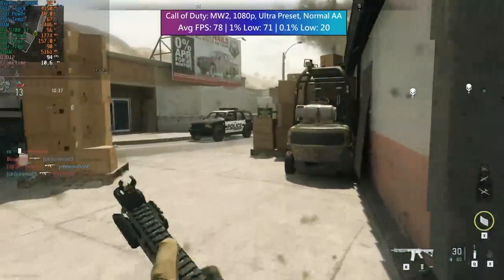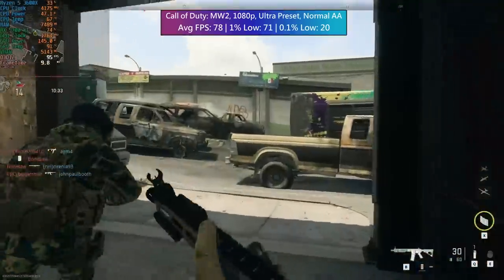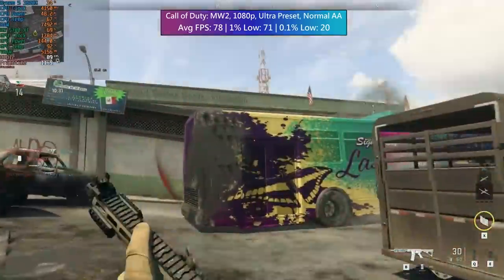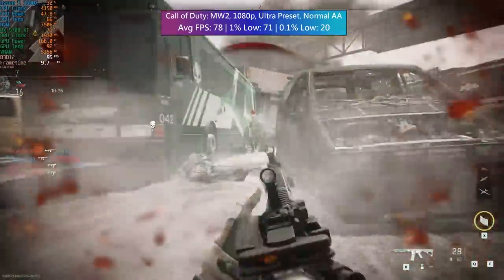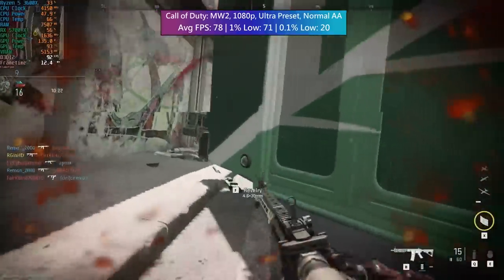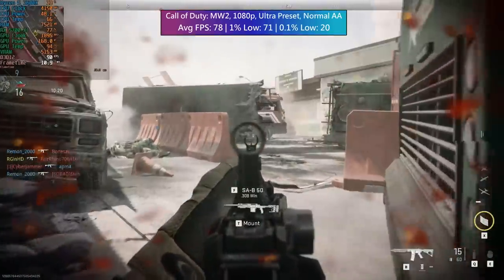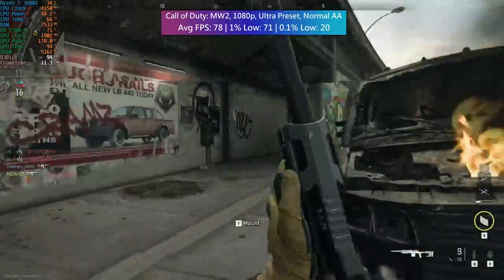To finalize on the gameplay for now, we have Call of Duty: Modern Warfare 2 at the ultra preset, which ran fine again with just eight gigs in the PC. More would definitely help, but we are still getting playable figures. I think this system is a good starting point for even the most modern of gaming tasks. You could potentially build a PC from scratch just as good or better for the same price, especially when you work out the equivalent cost in other currencies.